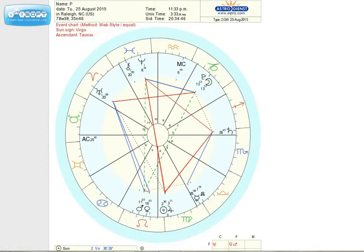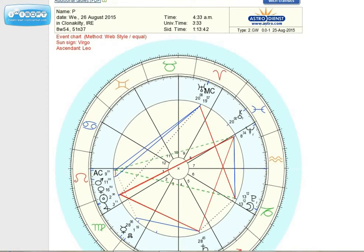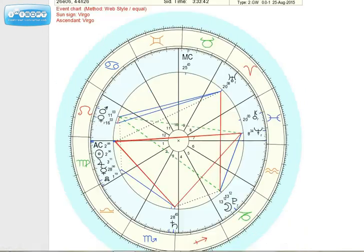That's the Raleigh chart again. Now we're moving further east. We've gone to Clonaceti, Ireland, at 4:30 in the morning. Their sun is about to come up in the east, and there's the moon and Pluto below the horizon.